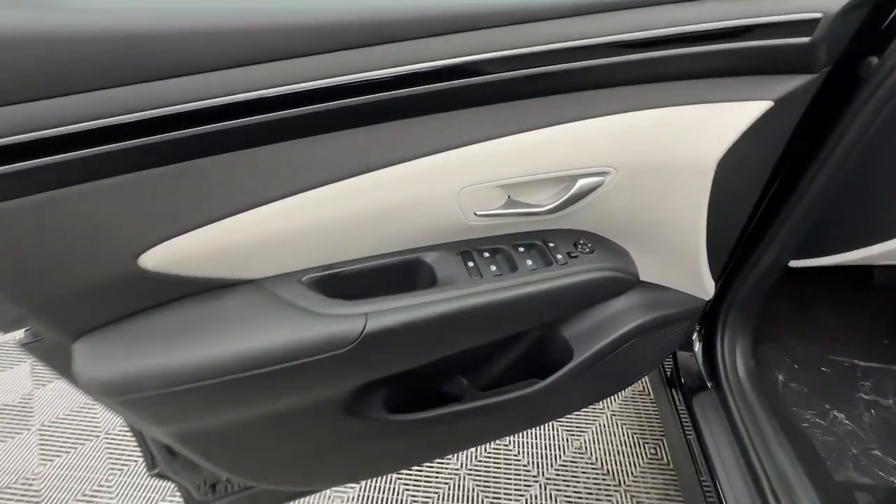Heated mirrors, power driver seat, alarm, dual zone AC, and aluminum wheels.